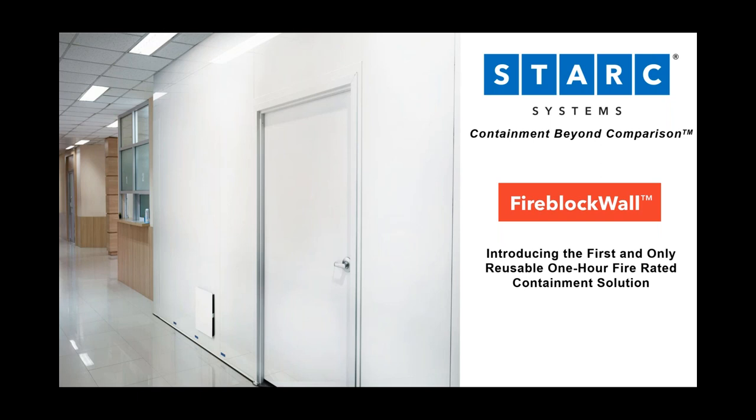Hi, I'm George Kieswetter. I'm Vice President of Marketing here at Stark Systems. Thank you for joining us today. And hi, Bruce Bickford. I'm the VP of Product Development, co-creator of the Stark Systems product line, and leader of the team that created Fireblock Wall.